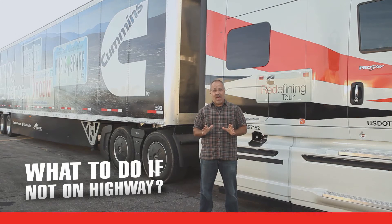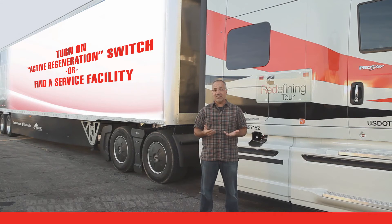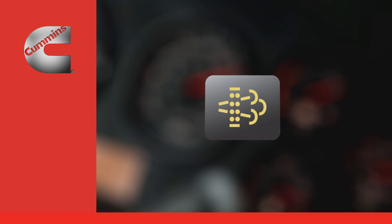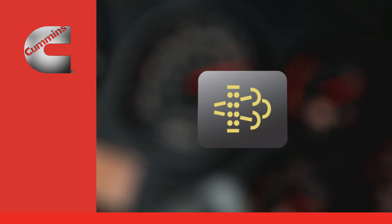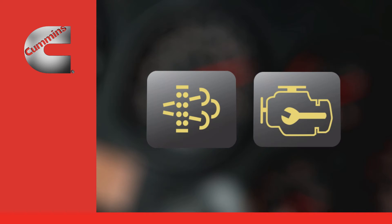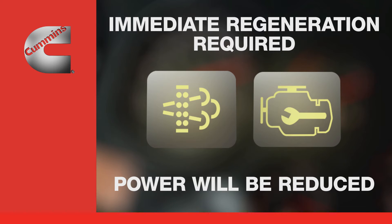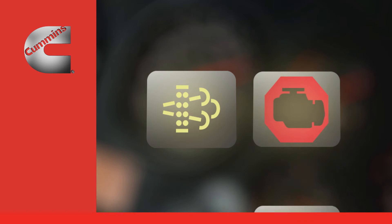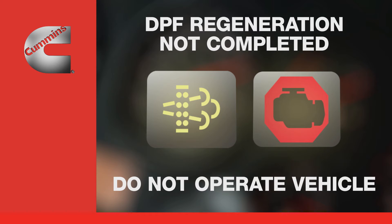What do you do if you're not going to be on the highway? If your truck is equipped with a manual or parked regeneration switch, you can turn on an active regeneration while your vehicle is parked. If you don't have a parked regeneration switch, within two to six hours you need to find a service location. The DPF light will begin flashing if regeneration has not occurred and engine power may be reduced. If regeneration still needs to be performed, both the DPF light and the check engine light will begin to flash, and engine power will be reduced further. If the red stop engine lamp and after-treatment DPF lamp come on, after-treatment DPF regeneration has not been completed successfully in a timely manner — the vehicle must not be operated and you must arrange for immediate service.